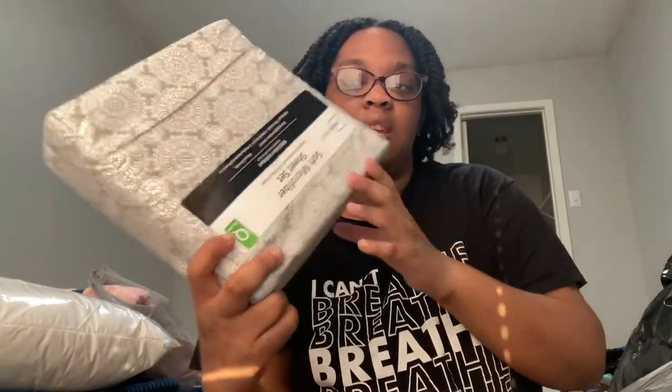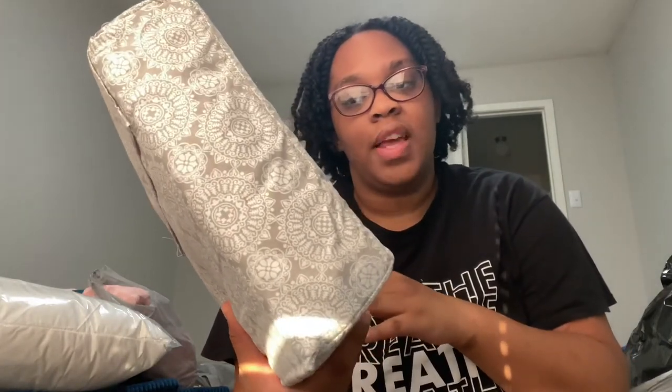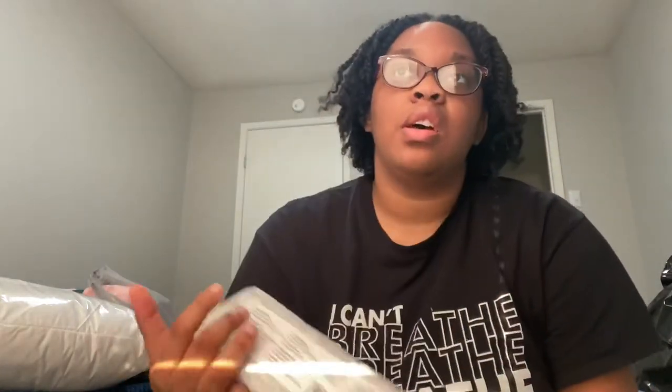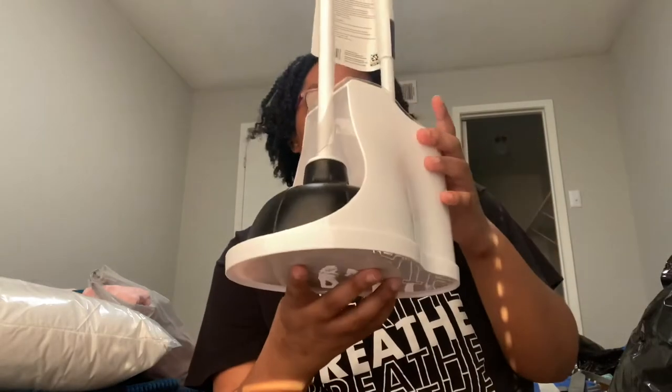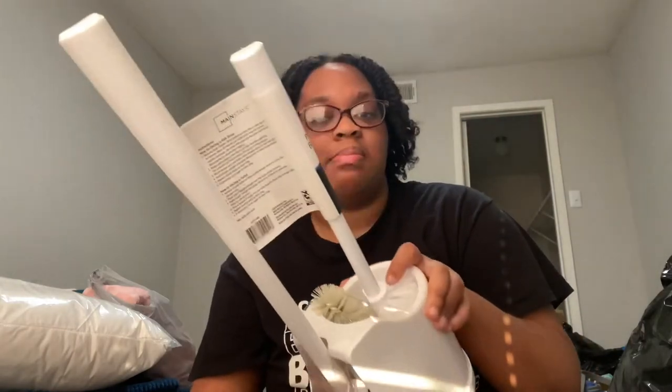Next is a sheet and pillowcase set from Walmart for about $20. It comes with one flat sheet and two queen pillowcases. I'm probably going to get a new sheet set once I get a bed, but for now I just wanted this so I'm not laying on bare plastic on the air mattress. Also from Walmart: a plunger and toilet cleaner all-in-one that holds the plunger and the cleaner together — this one's $14.